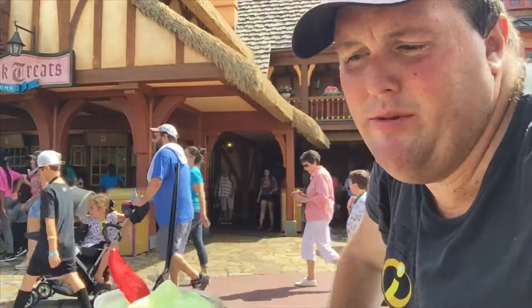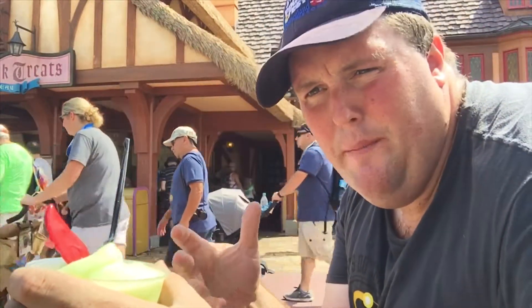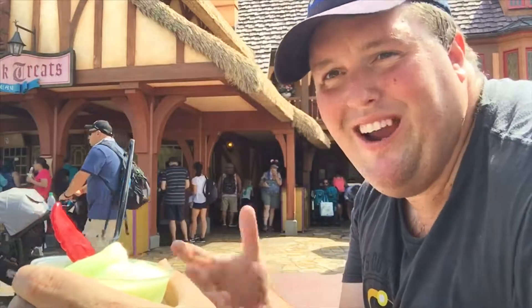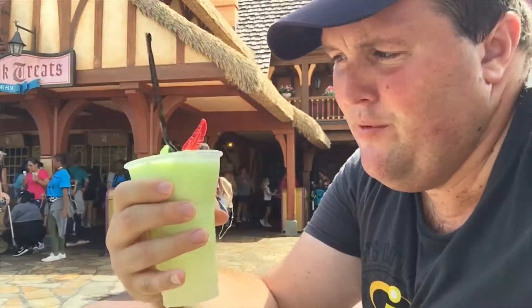And of course when you blend it with the Sprite, it basically just makes it like a more lime flavored Sprite. I know that's pretty obvious, but that's really what it tastes like.